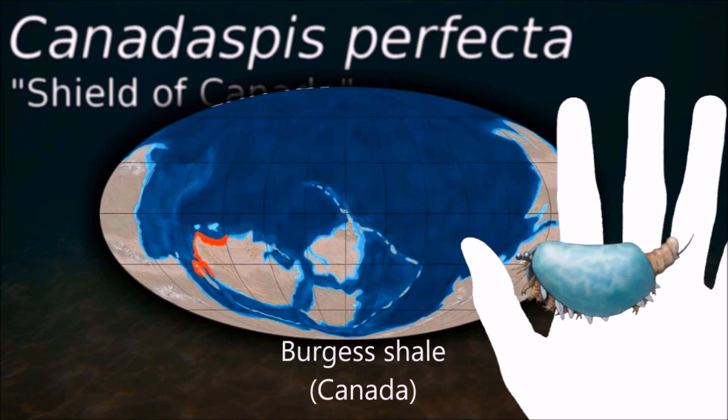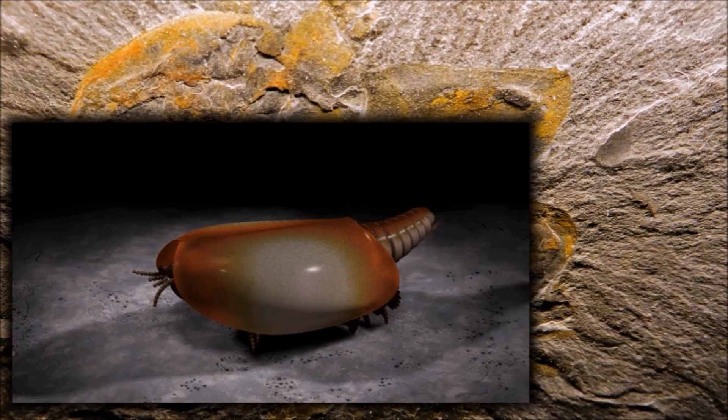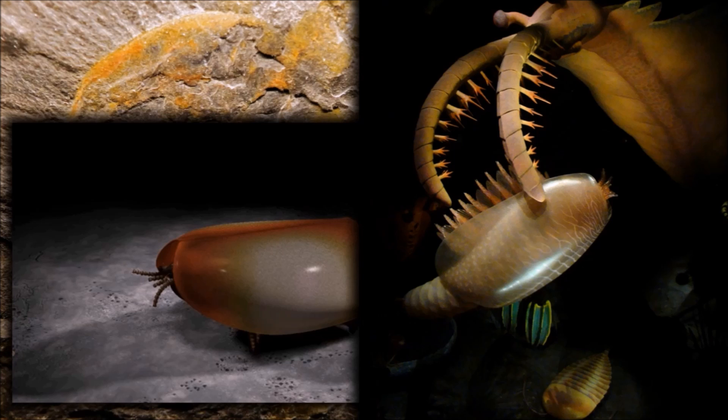The optic notch, a fused rostrum and a discrete compound eye characterize one group, while the conchiliocarida lacks an optic notch and has eyes on a protruding sac-like cephalon.